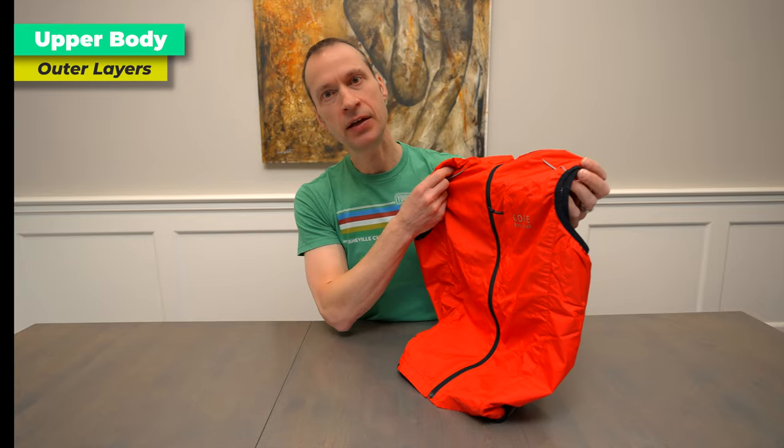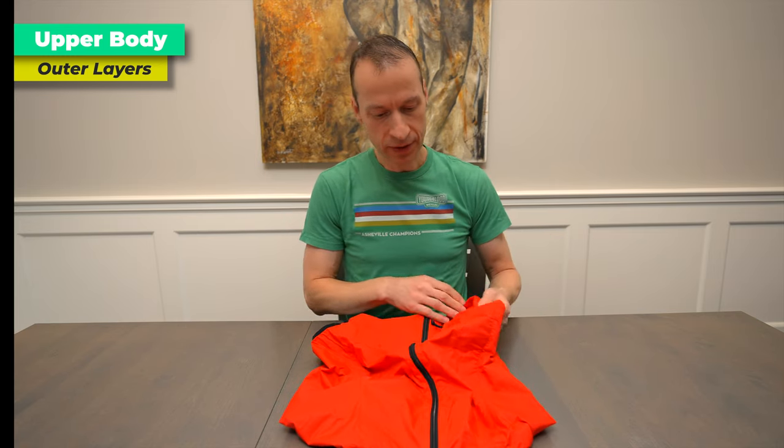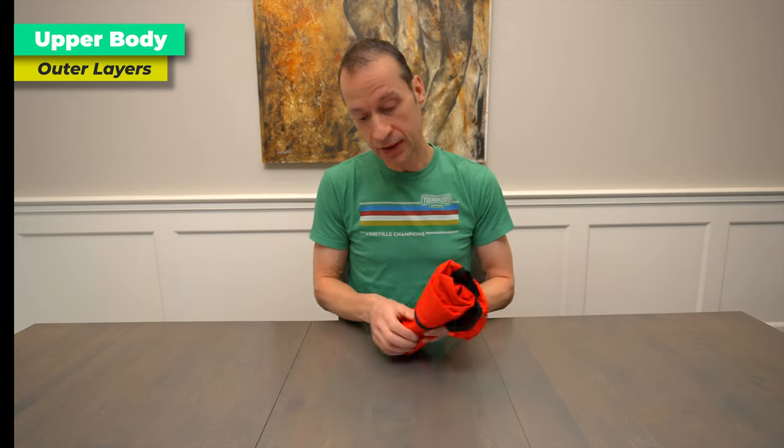For any temperatures ranging from plus five to minus 18 or even colder, I either wear or carry with me a vest — any windbreaker vest will do. I wouldn't go with the most super light option, but you don't need something super heavy either. This one from Gore I've had for 10 or 15 years. It's actually really thin, but on top of either of the outer layers I just showed you it provides a lot more warmth. I can start off wearing it or just pack it into my back pocket and use it as an emergency jacket. I always carry this regardless of what outer layer I'm wearing.